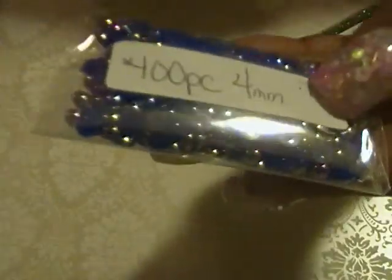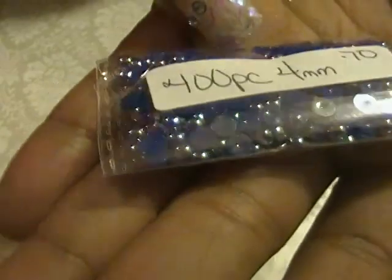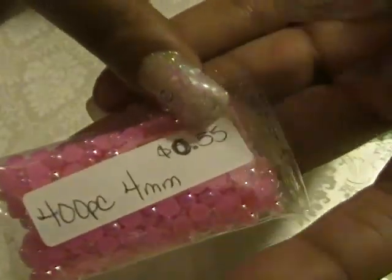Next are hexagonal pearls — I got a 400-piece set in 4mm navy blue AB and they were 76 cents. I also got a pink AB 400-piece 4mm set for 55 cents.